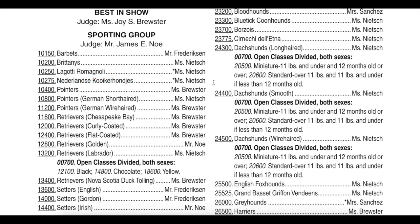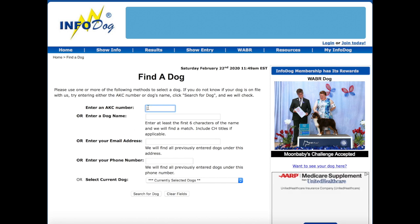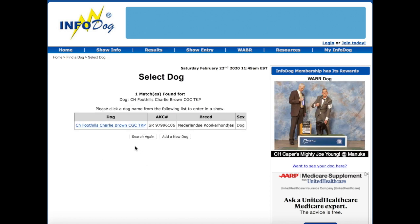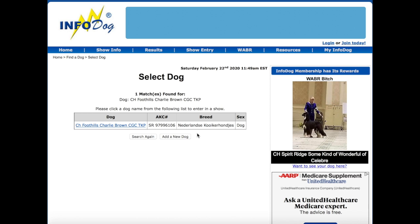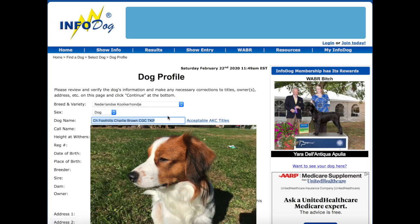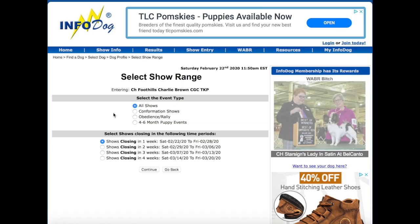Now that you know all the information you need about the dog show, let's go ahead and enter. Go to Show Entry and make an entry. First things first, you're going to find your dog. You could enter their AKC number, but I don't memorize my dog's AKC number, so I'm just going to enter his name and click Search for Dog. I was super confused at first because I kept trying to add a new dog — but you actually click on the hyperlink. Then you input all of their information and hit Continue.